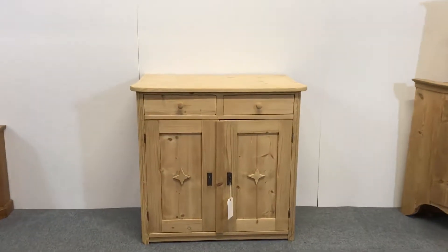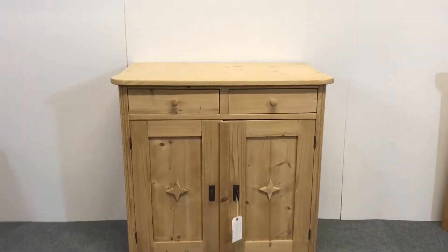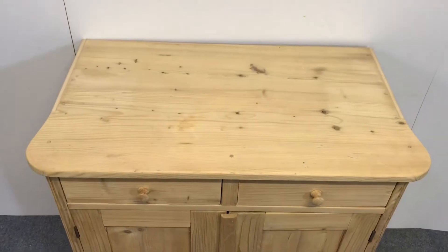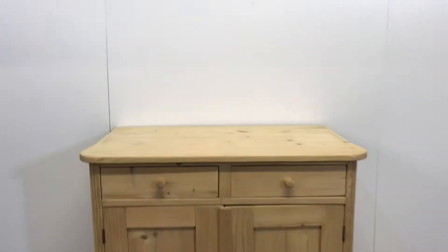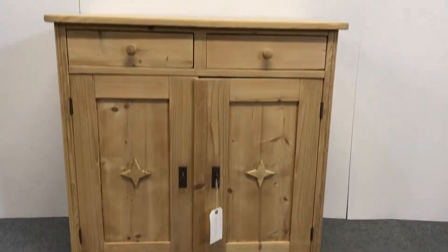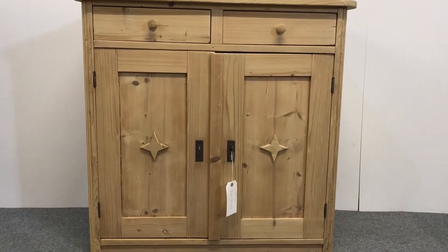Here's a small antique pine cupboard dating from the 1920s. It has a slightly shaped top with rounded corners at the front, two drawers at the top each with little wooden knobs, and then two doors in the bottom with stars in the middle of the door panels.